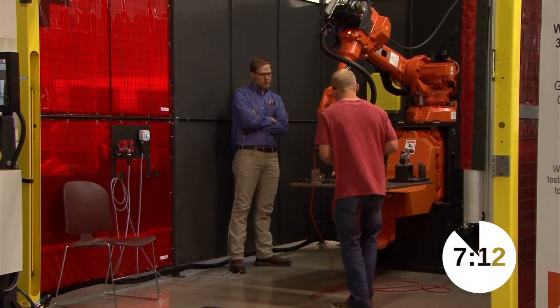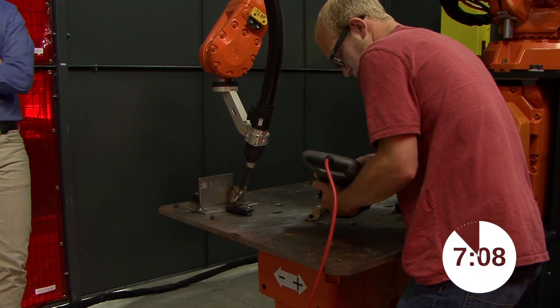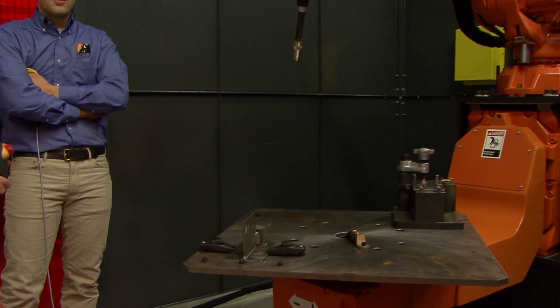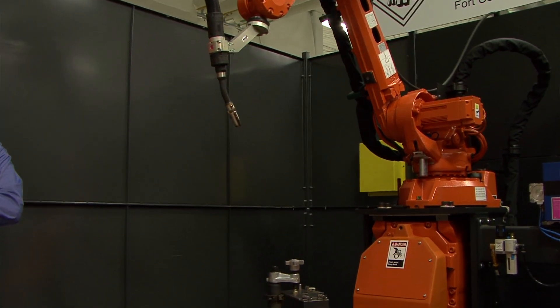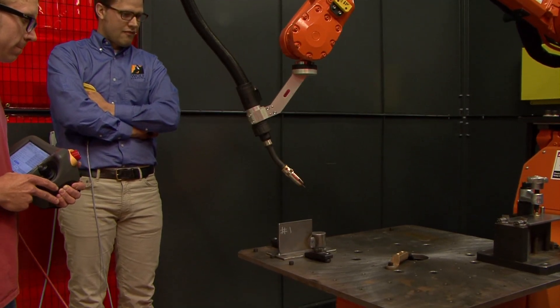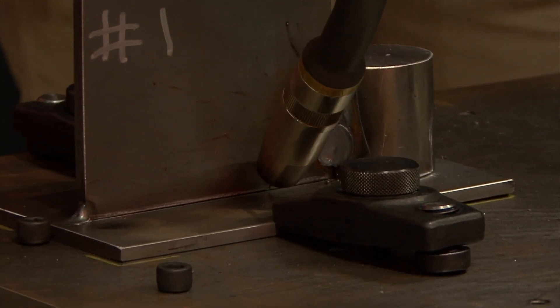Checking in — seven minutes to go. Once he has the program complete, he'll perform a process described as dry cycle. Dry cycle means he'll run the robot through its paces — all the actual path and inflection points — but without actually making an arc. He will then go back, put the system into automatic mode, and actually weld the coupon.